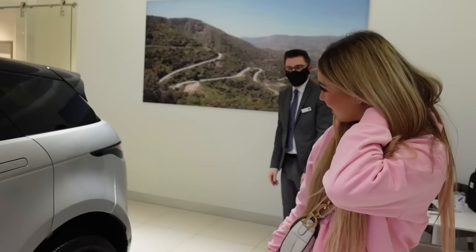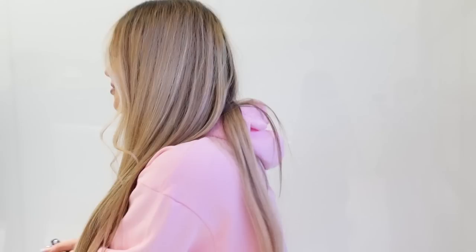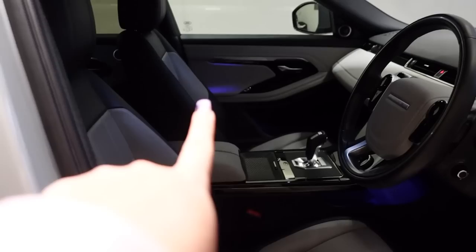Oh my goodness, beautiful isn't it! I can't believe I'm actually going to drive out of here. Are you nervous? No, I'll be fine. How long until I curb the wheels? About five seconds — I'll walk out... I'll drive out and curb them on the way out! She is absolutely beautiful.